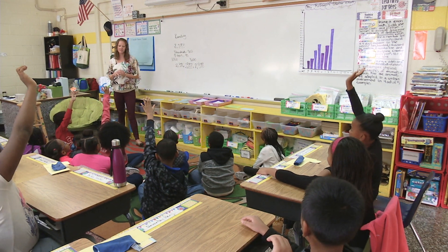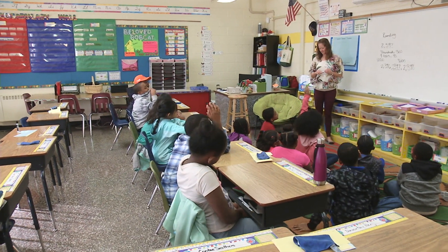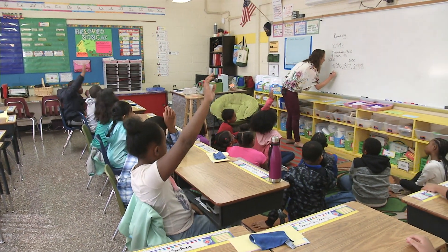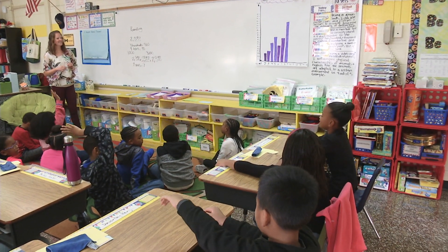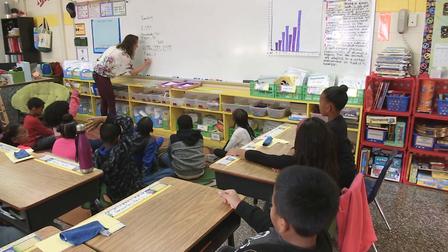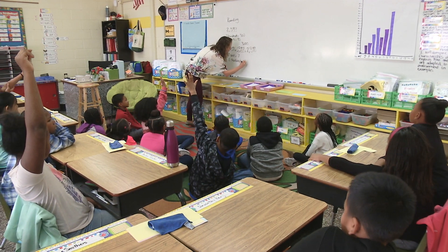Teacher: very good — it is in between 2,396, then 2,397, and then 2,398. Kai: the seven is in the ones place. Teacher: yes, there are seven ones, so that equals seven. Very good. Chaziah: it's in between 1,000 and 2,000. Teacher: the two — so there are 2,000, and that equals 2,000.